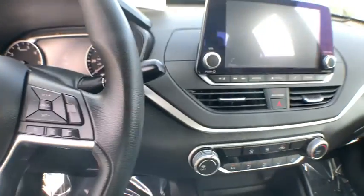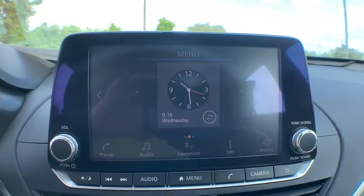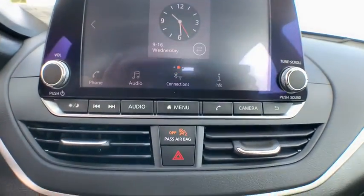Backup camera, keyless entry, steering wheel audio controls, remote engine start, anti-lock braking system, traction control, stability control, dual airbags, Bluetooth, power steering, adjustable steering wheel, cruise control.